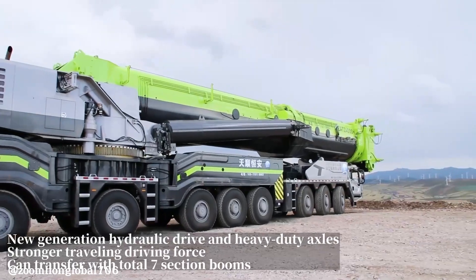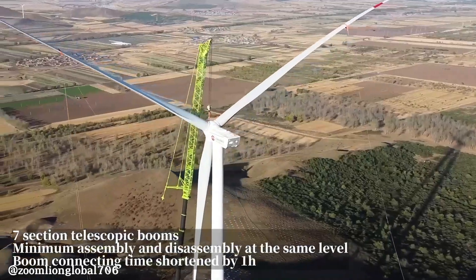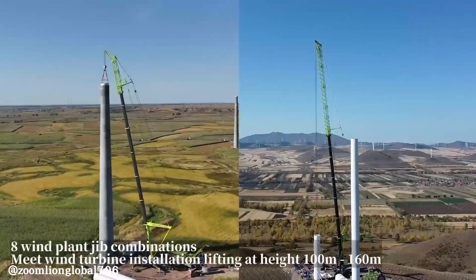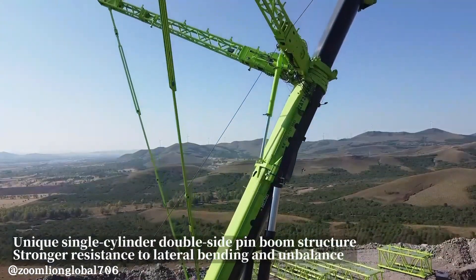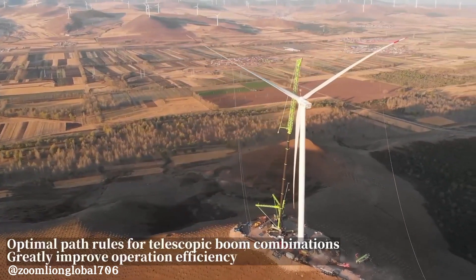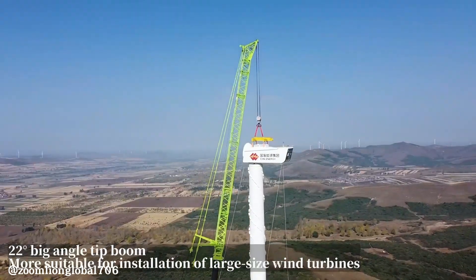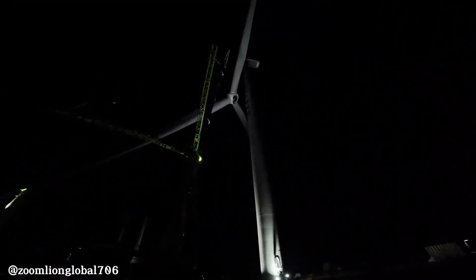This powerful machine is specifically designed for large-scale infrastructure projects, particularly wind turbine installations. With a maximum lifting height of 175 meters, the ZAT 24000H can efficiently handle heavy components, significantly reducing installation time and improving overall project efficiency. Its robust construction and advanced hydraulic systems further enhance its performance.